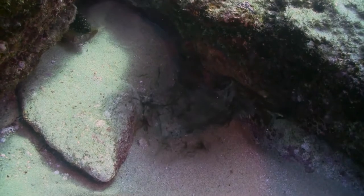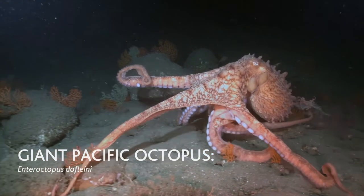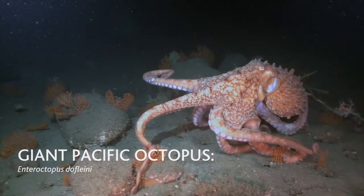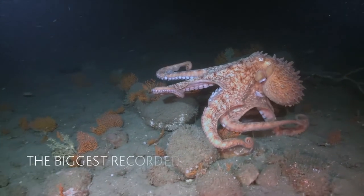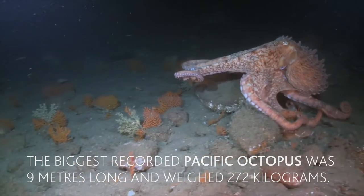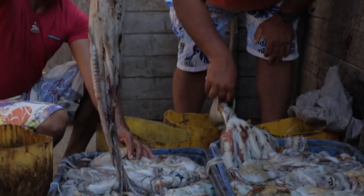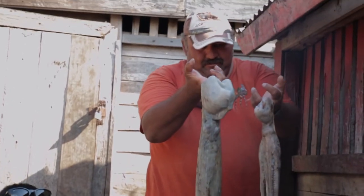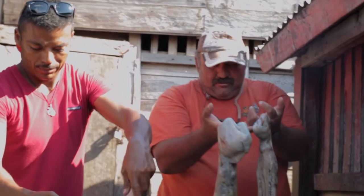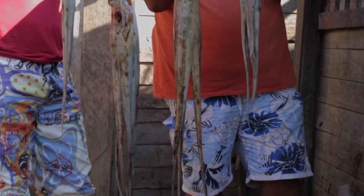Octopus are short-lived species, with most only living for one or two years. However, larger species like the Pacific octopus can reach five years of age. Scientists can get an idea about how old an octopus is by looking at its size and weight, but getting an accurate age can be difficult without using special techniques that count the growth rings that grow on the hard parts of an octopus.